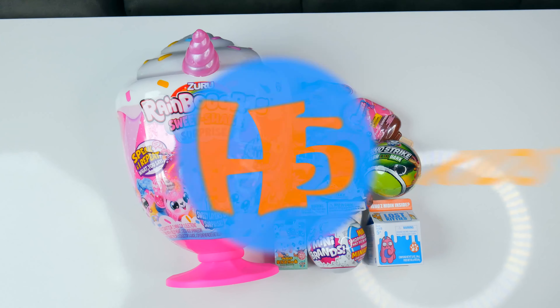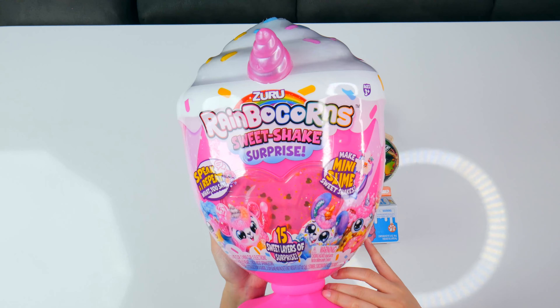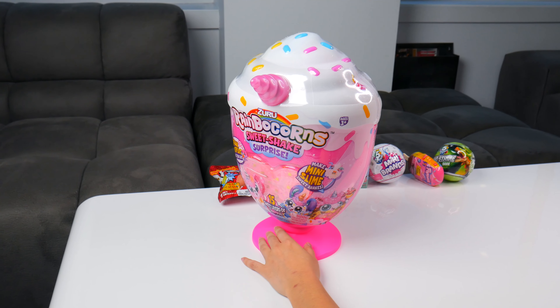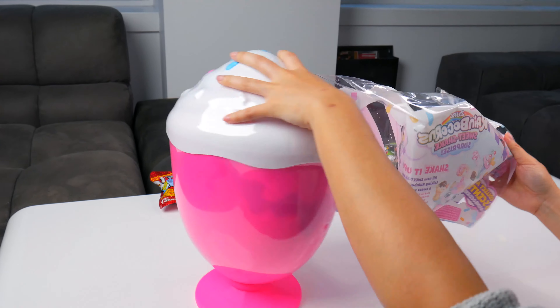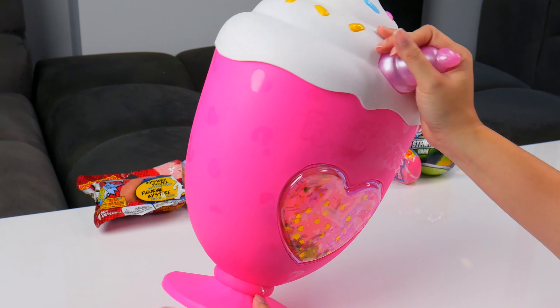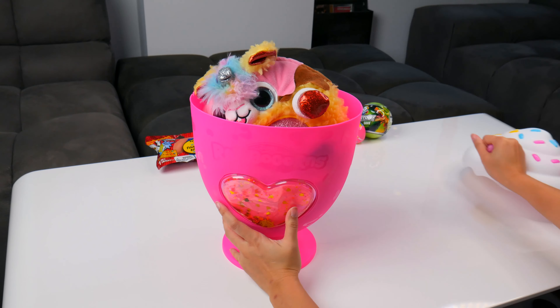Let's start off with the big Rainbow Corn Sweet Shake Surprise by Zuru. Whoa, what a huge ribby strip — it's like undressing your dessert. Rainbow Corn Zuru, this is a huge milkshake. I like the sprinkles and the corn.